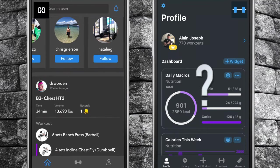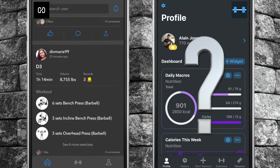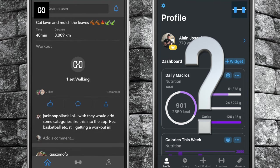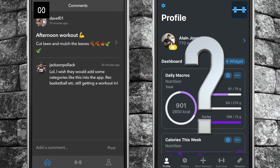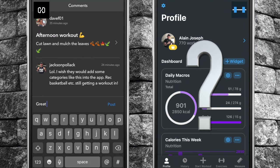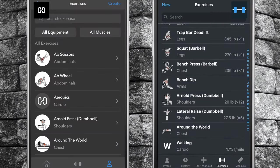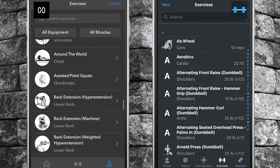Where these two apps differ: number one, Heavy has a built-in social media component which allows you to review other app users' workouts as well as communicate with them and cheer them on. This feature is completely absent from Strong.